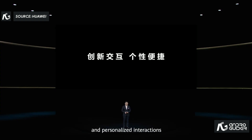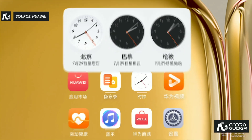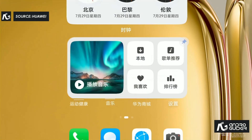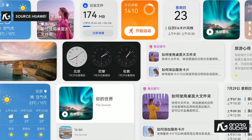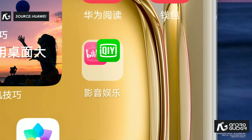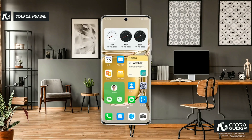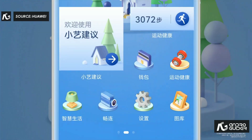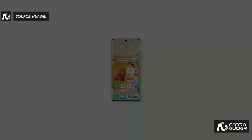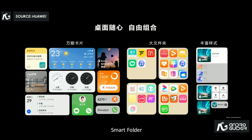We bring innovative and personalized interactions. You can customize your desktop. We have service widgets, smart folders, and an extensive range of styles. Many users find the service widgets very convenient, and you can fully customize your own desktop.